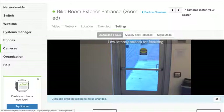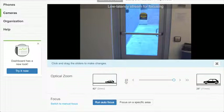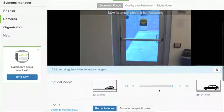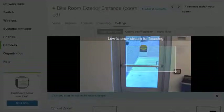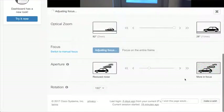In Settings, you can zoom and focus. There's a lower latency stream for focusing — a lower quality video that responds more quickly to changes on the camera so you can easily set up the focus. I can zoom in or zoom out. We're zoomed to the maximum here to make the image as large as possible. You can also set auto focus on a specific area, and at the bottom you can change things like rotation or aperture.